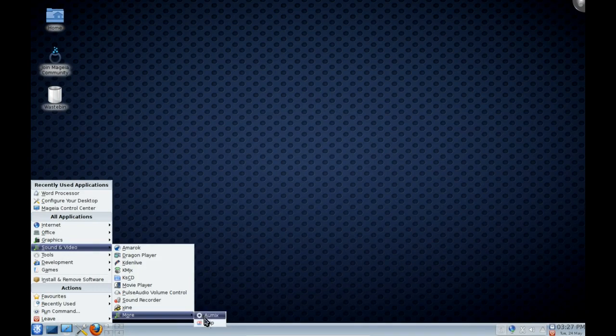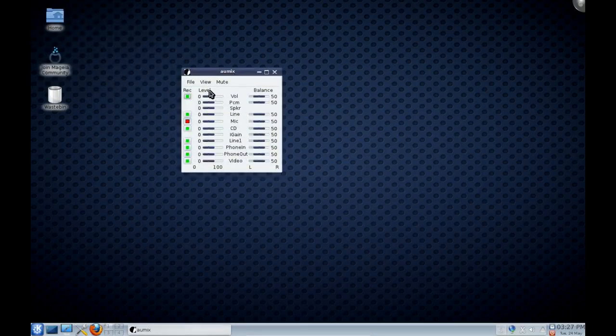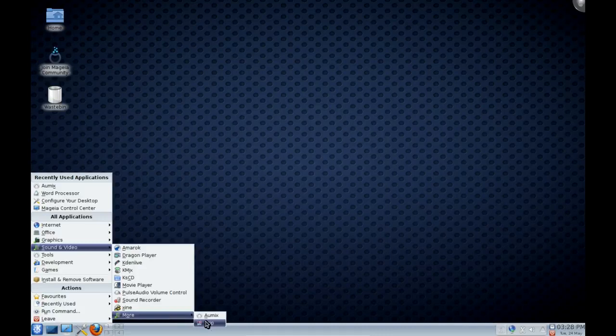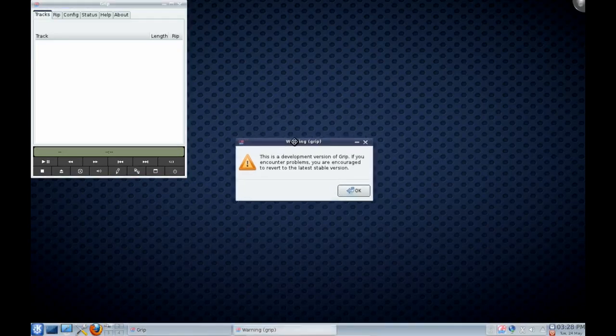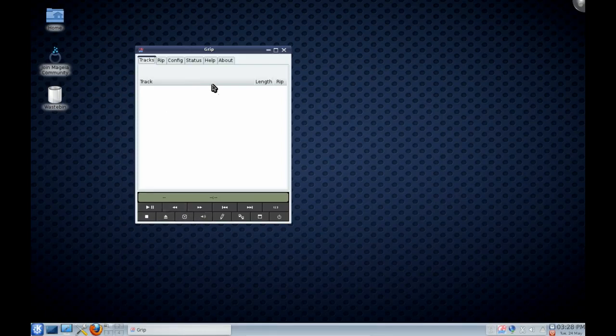There are also a few random tools I haven't seen before. One appears to be a mixer — quite useful actually — for your various line in and line out, with volume, PCM, and speaker controls. That's very nice. Back under Sound and Video, there's also Grip, which turns out to be a CD ripper — quite handy as well, though it does say this is a development version.